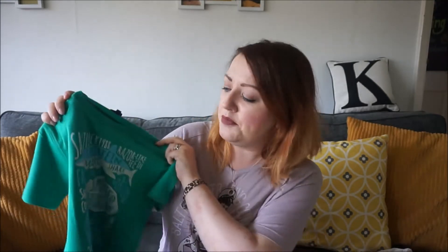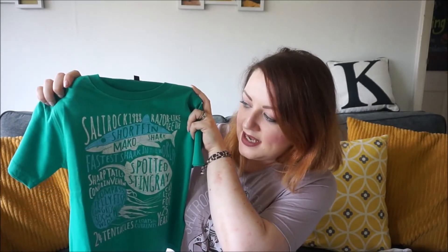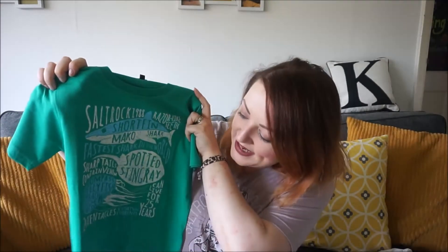The second t-shirt I picked out for Ethan has a sea theme, as you'd probably expect from a beachwear company. It's a lovely bright green colour featuring text that says Salt Rock 1988, and it also has different types of shark, fish and jellyfish with their names on. Very good quality, and it also has the logo at the bottom as well.